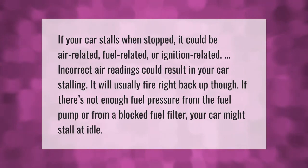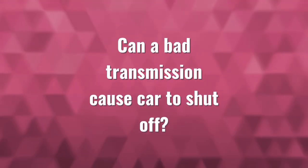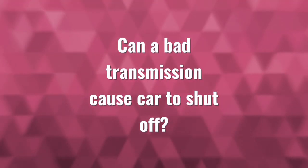If your car stalls when stopped, it could be air related, fuel related, or ignition related. Incorrect air readings could result in your car stalling, though it will usually fire right back up. If there's not enough fuel pressure from the fuel pump, or from a blocked fuel filter, your car might stall at idle.